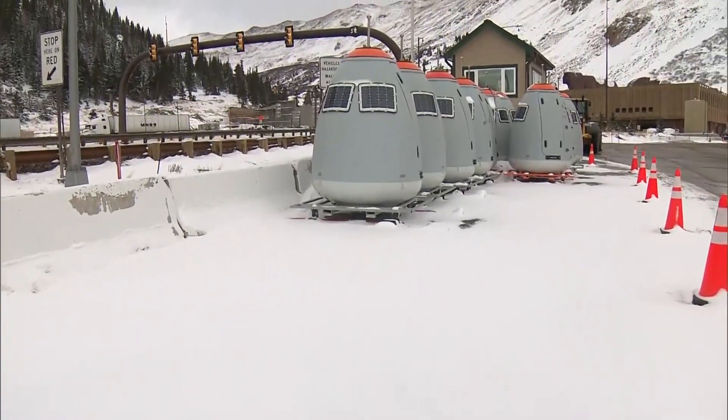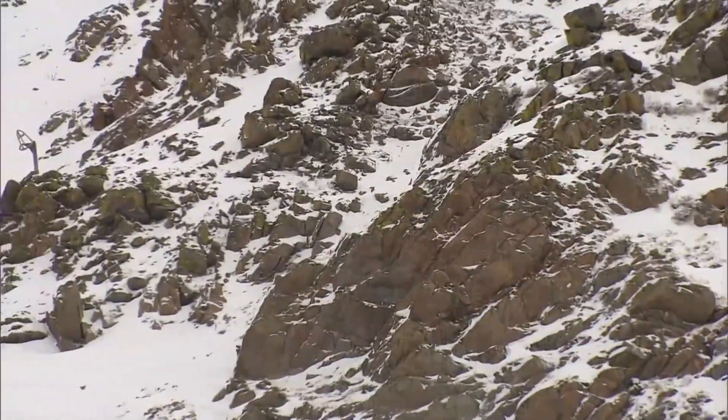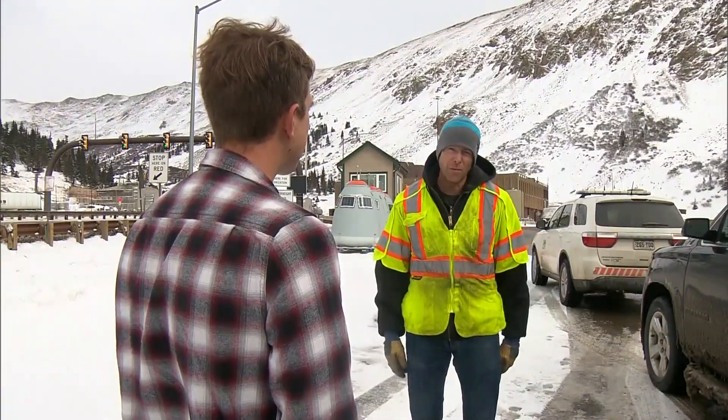It works like this: the egg-like chamber stores gas. They're placed in spots where CDOT would like to clear avalanche dangers, and then they blast that gas out the bottom to make a shockwave that pushes the snow down.